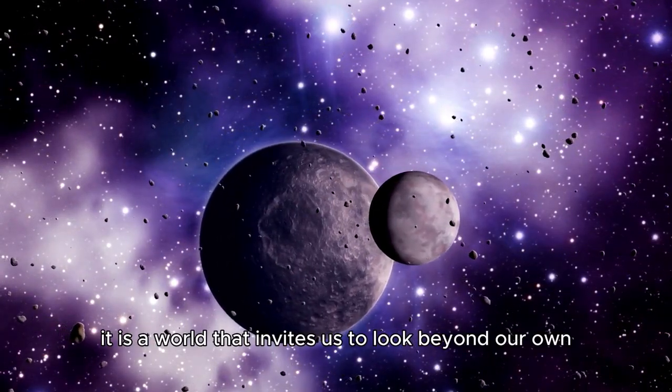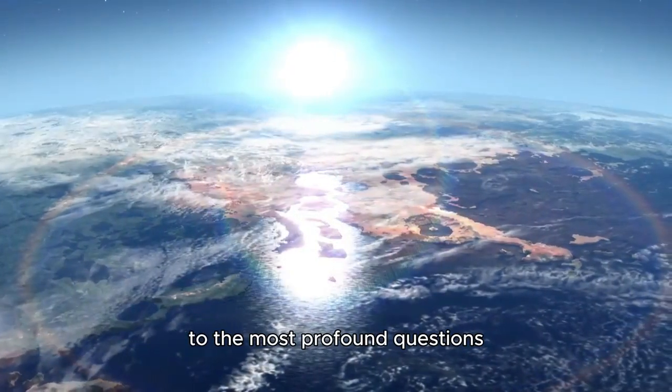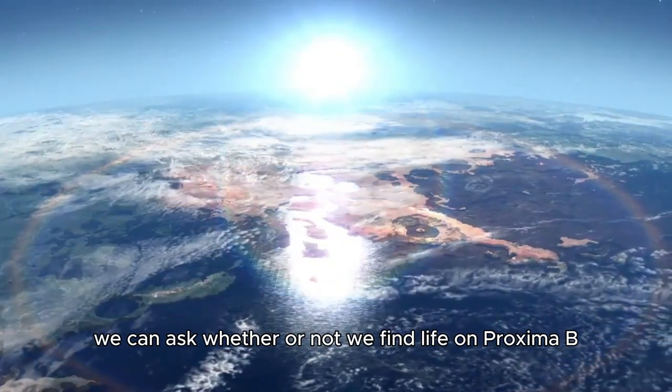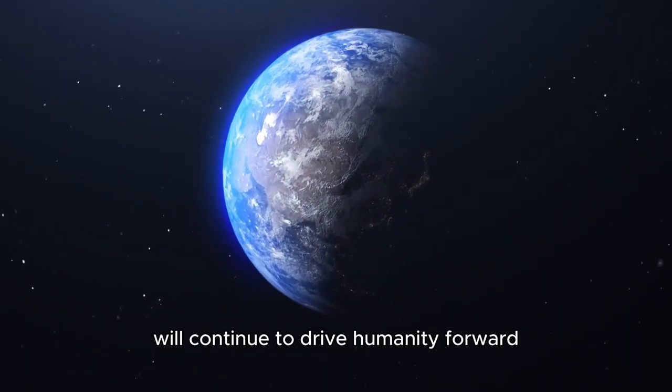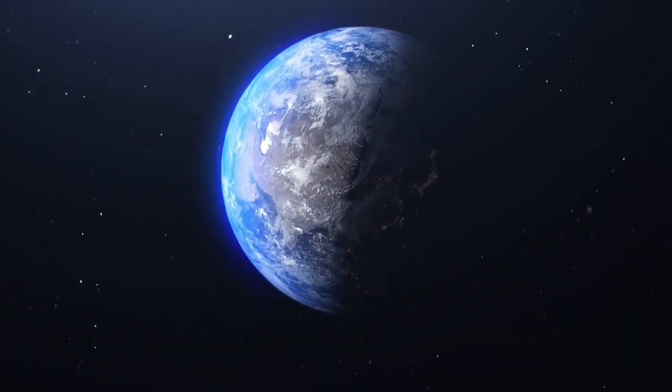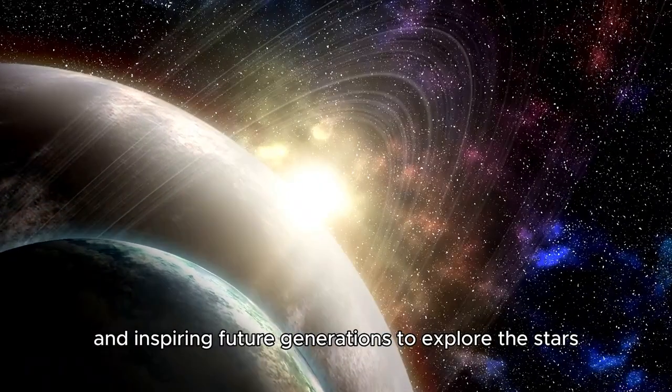It is a world that invites us to look beyond our own, to imagine what might be out there, and to continue striving for the answers to the most profound questions we can ask. Whether or not we find life on Proxima b, the pursuit of knowledge will continue to drive humanity forward, sparking new innovations and inspiring future generations to explore the stars.